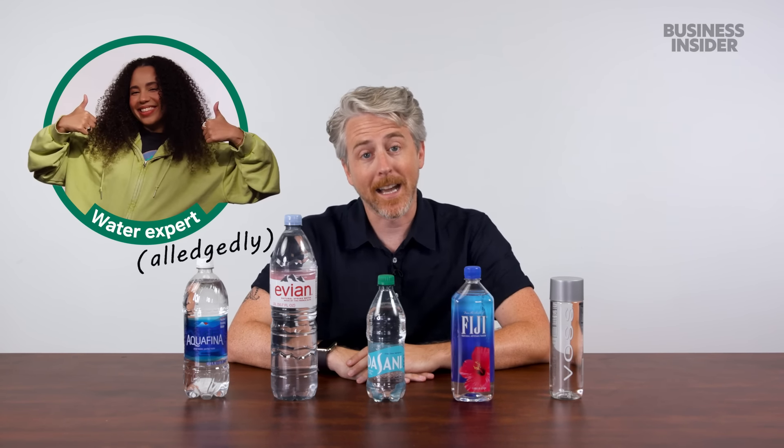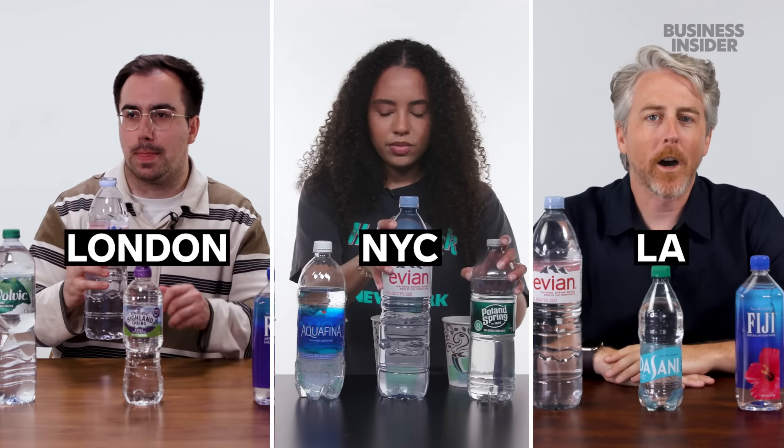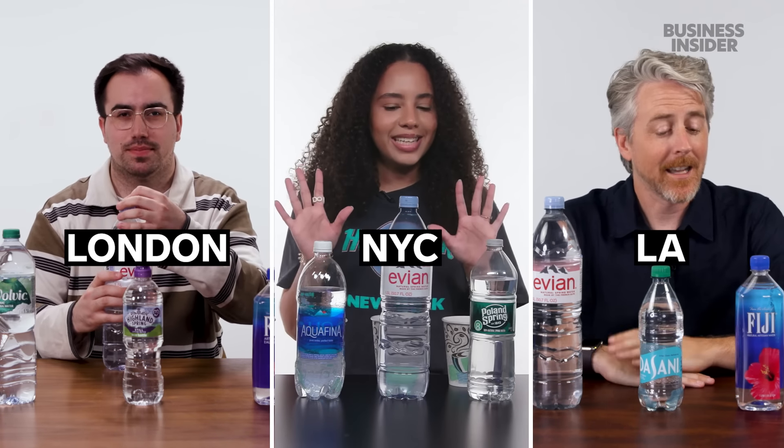Can we actually detect the levels of minerals or taste in bottled water? Harry and I, and also Food Wars bottled water expert Nico in NYC, want to find out. Here are five bottled waters of various mineral content — I'm going to taste all five and see if I can place them in order of minerality.